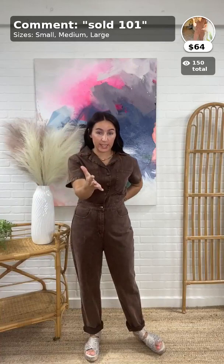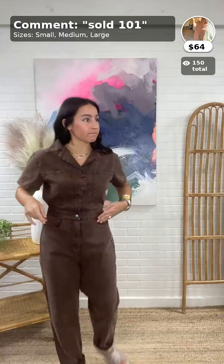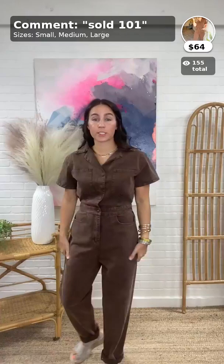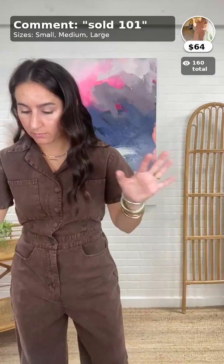Christy wore it to work today and showed it on herself — super cute. Size-wise: a 25–26 jean is probably a small, a 27–28 maybe a medium, a 29 a large. If you're a 30 and don't have a lot going on in the hip area, you could also do a large. This is 100% cotton with really no stretch, so keep that in mind.